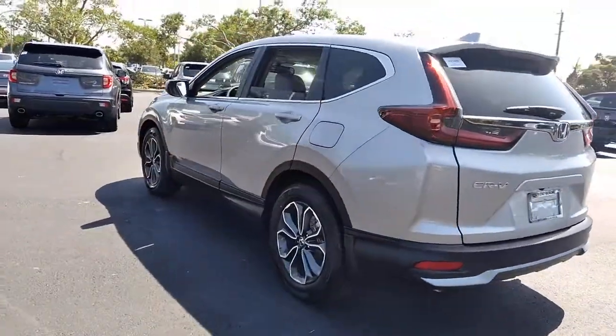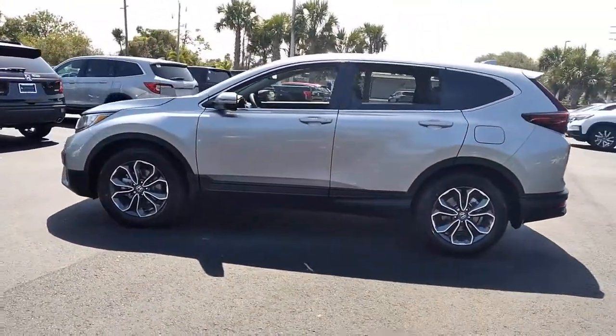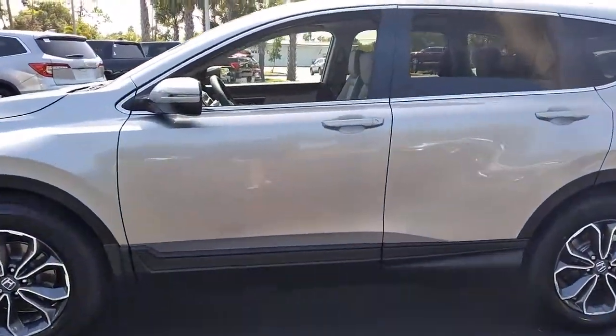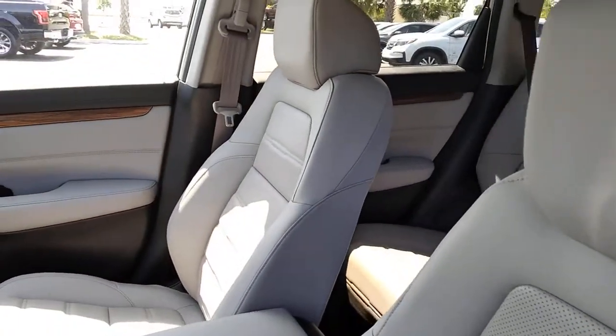These are just some of the great options this vehicle comes with: keyless entry, sun and moonroof, backup camera, satellite radio, fog lamps, power passenger seat, power liftgate, keyless start, woodgrain interior trim, and adaptive cruise control.